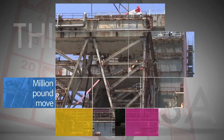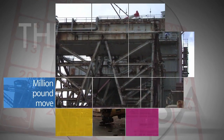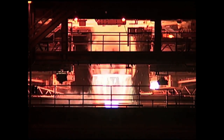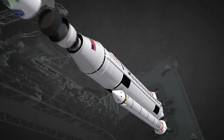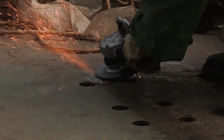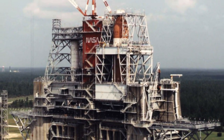Engineers at Stennis Space Center moved the 1.2 million pound main propulsion test article structure – previously used for propulsion testing with the space shuttle – to a base platform on the B-2 test stand in preparation for testing the Space Launch System core stage. Another million pounds of steel will be used to extend the structure so that it can accommodate the SLS core stage.